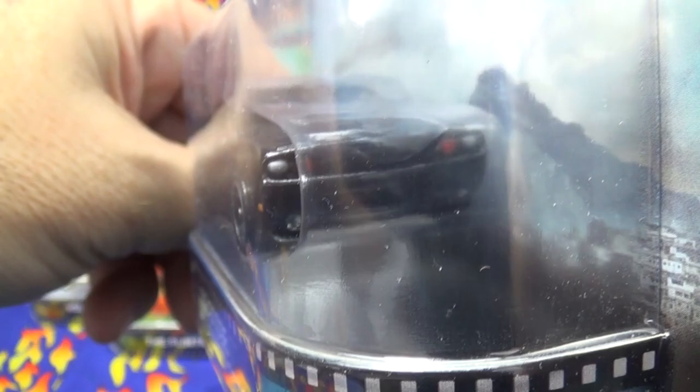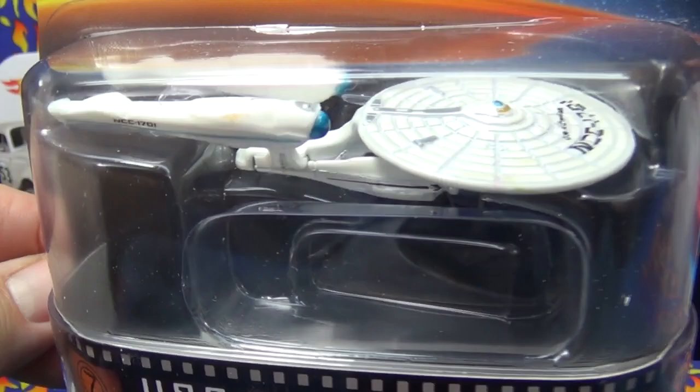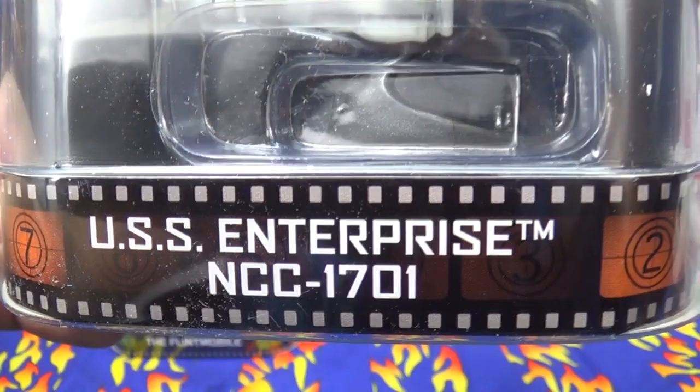It also has some headlight decorations as well. I'm going to do specific videos on these — all five of these are going to wind up in future videos. I haven't opened up any of the Retros in a while, but all five will be in a video in the future.